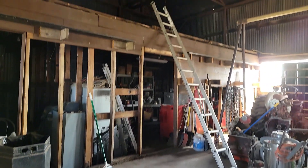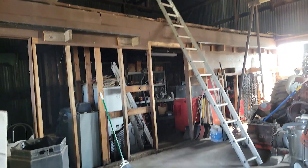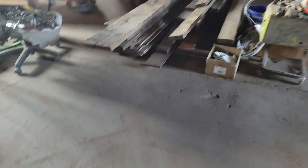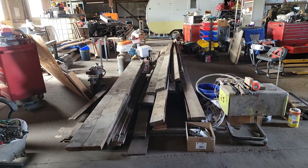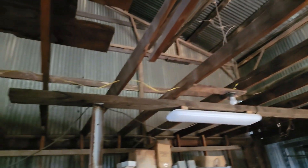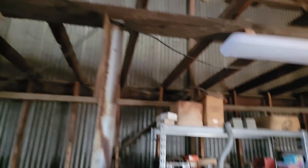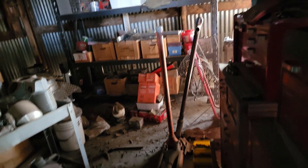I got another pile of lumber removed and the nails removed. Another bigger stack of lumber, and it's just an absolute mess in here with all the debris that was in the loft.